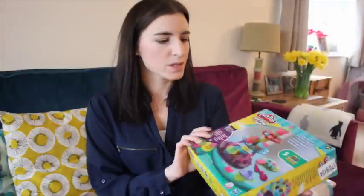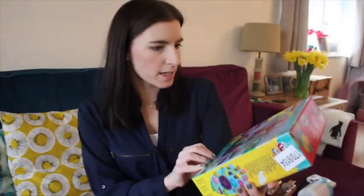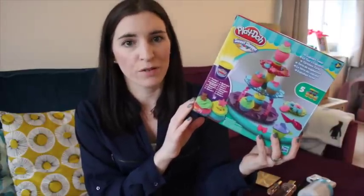One of Violet's new gifts that she got for Christmas was this Play-Doh Sweet Shop set. This kind of looks like a cupcake set. Yeah, she got this for Christmas. She loves Play-Doh — they absolutely love Play-Doh, both of them actually.